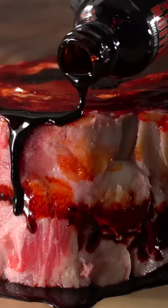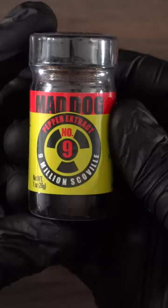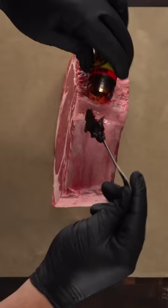You're looking at one of the worst experiments of my life and it's all because of one thing: Mad Dog 357 Number 9 Plutonian Hot Sauce. This thing is insane and adding it to steaks is just ridiculous.